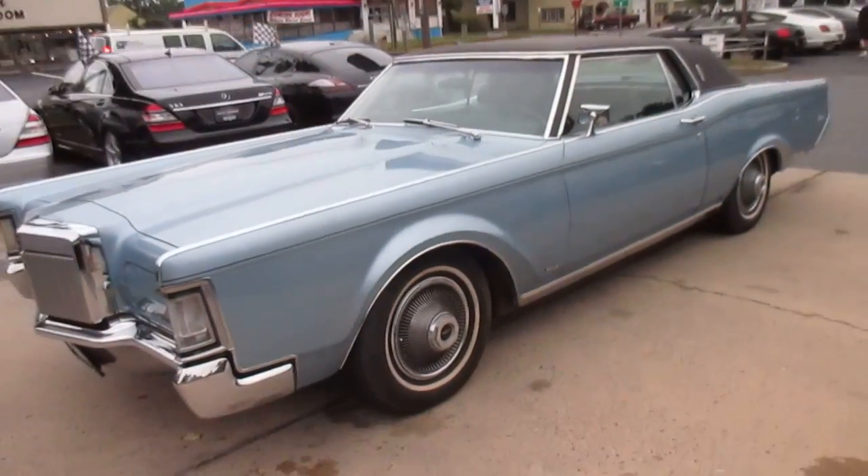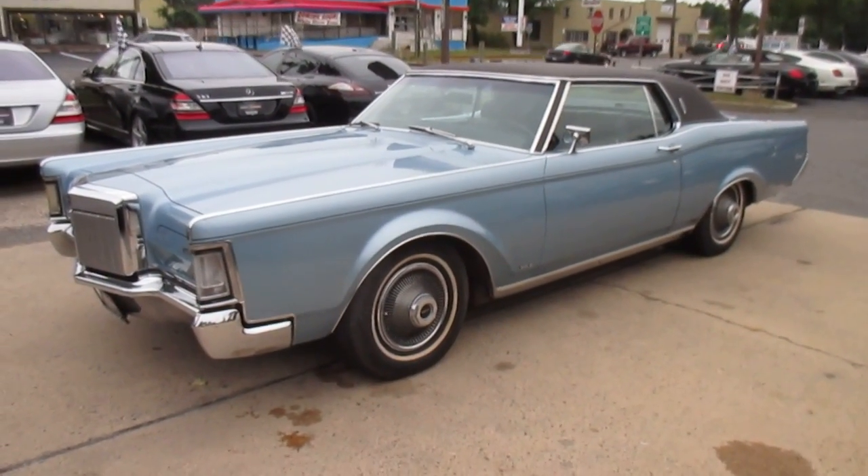If you have any questions on the car, call Brian or Eric at 609-587-1986.